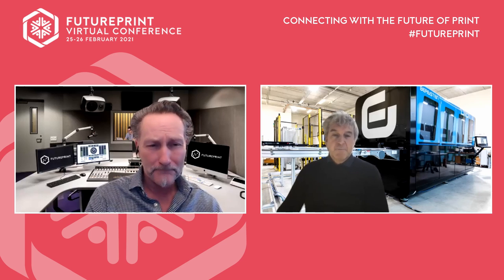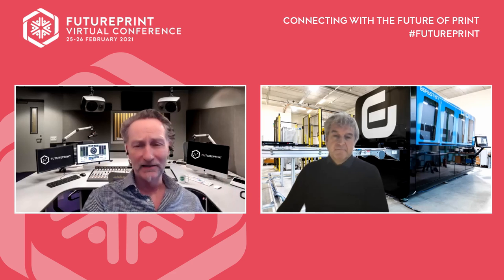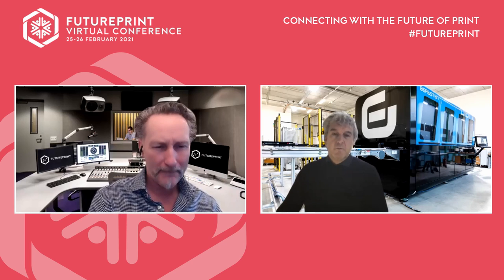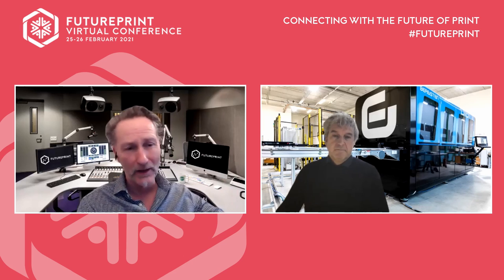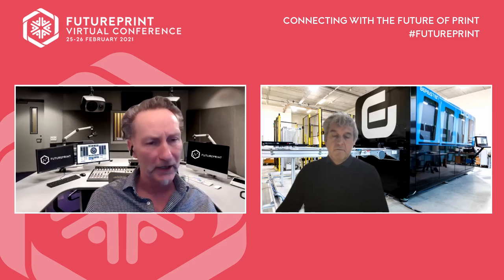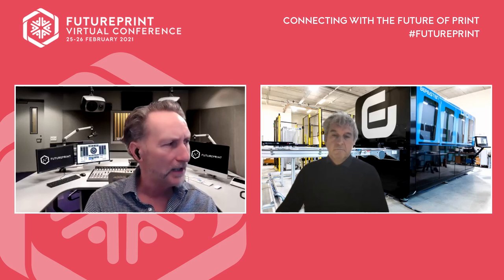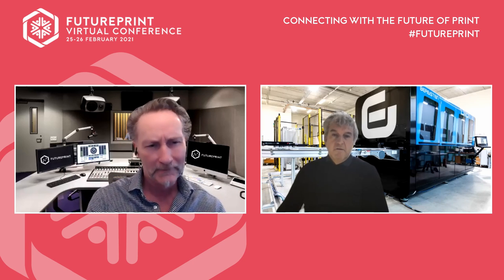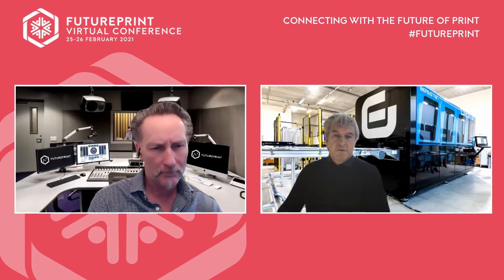Yes, we try to focus only on single-pass printing. The machine you see behind me is the Digi 7 — the white format — that's the one we just installed recently, about two weeks ago. Our logo and our perception is that we don't sell printers, we sell solutions. So for a customer interested in a digital solution for industrial printing, they should come to us.